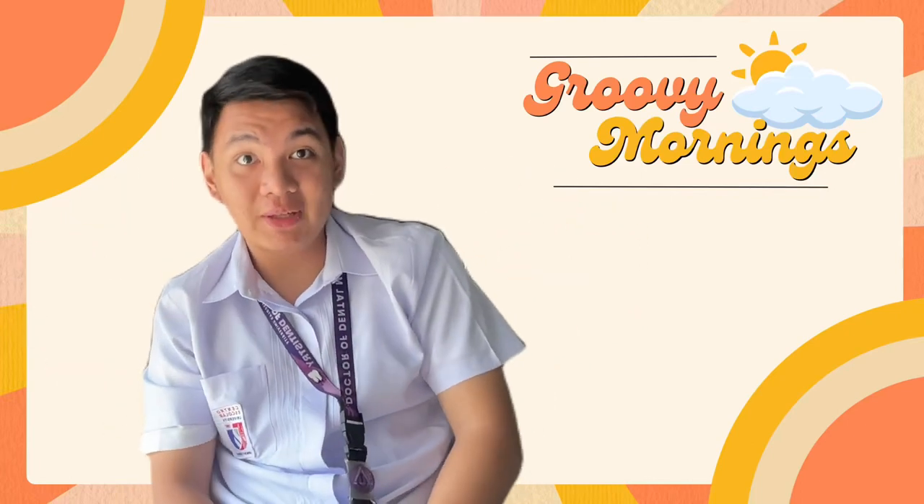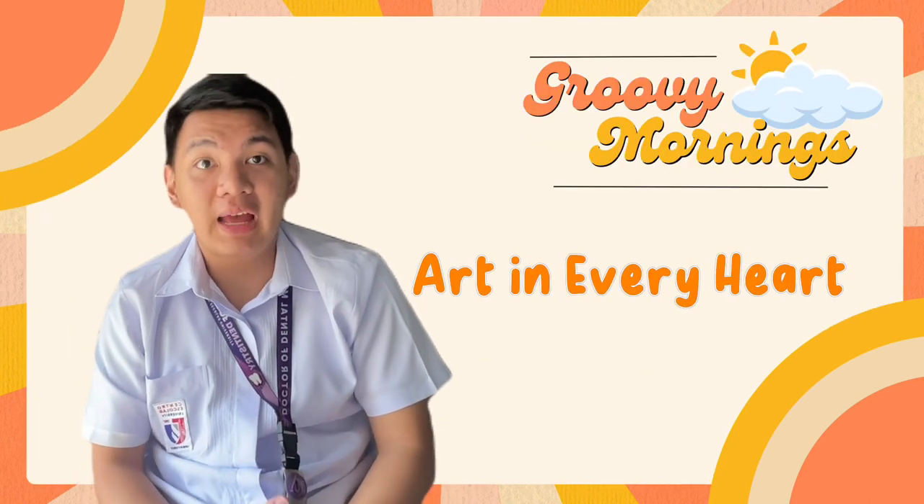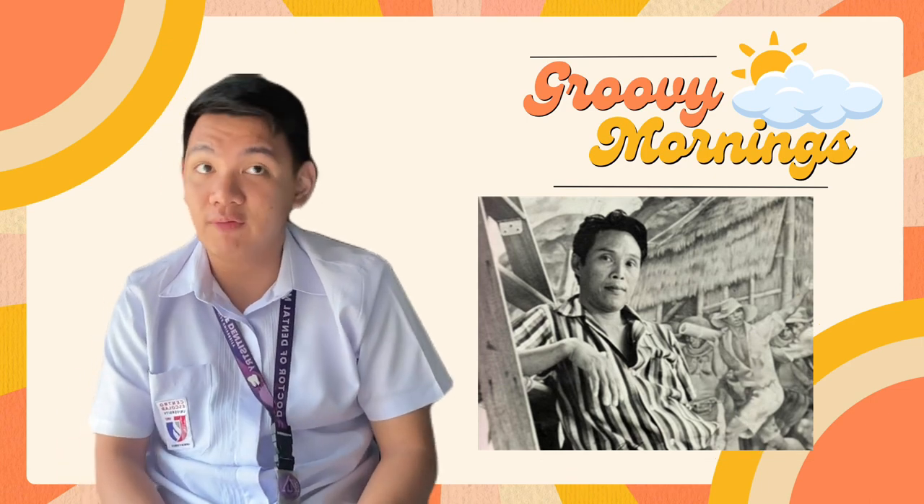Good day everyone! Welcome to another episode of Ruby Mornings. In today's episode of Art in Every Heart, I would be talking about a painting done by Carlos Beltran Francisco, an award-winning National Artist for Ritual Arts.